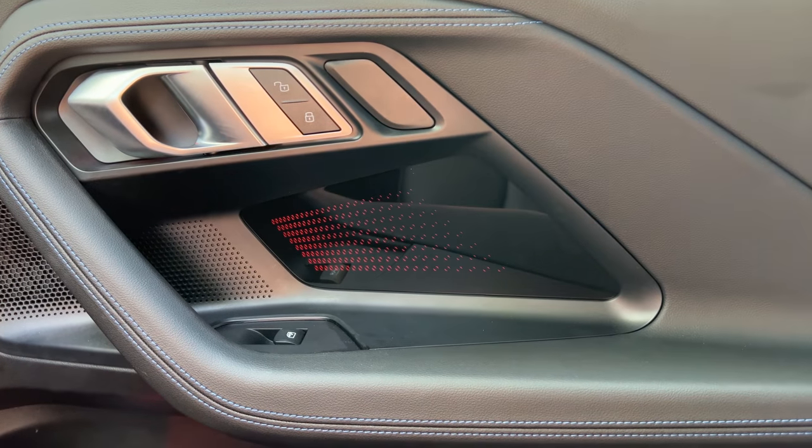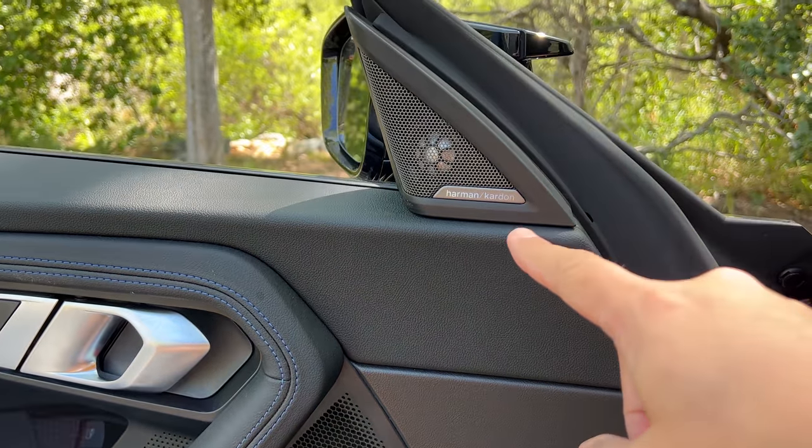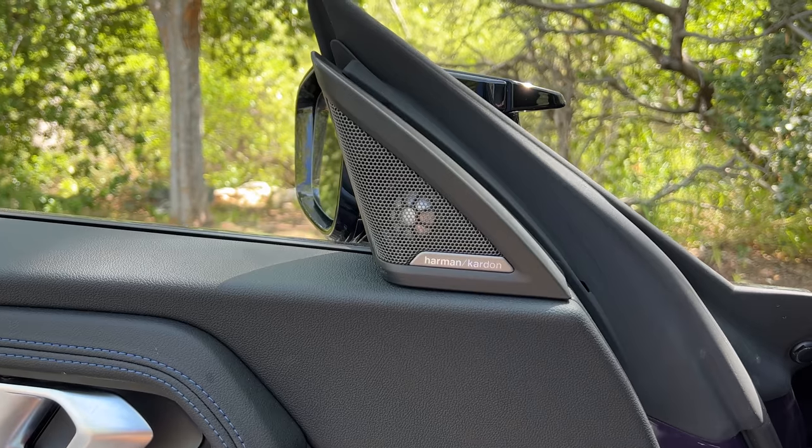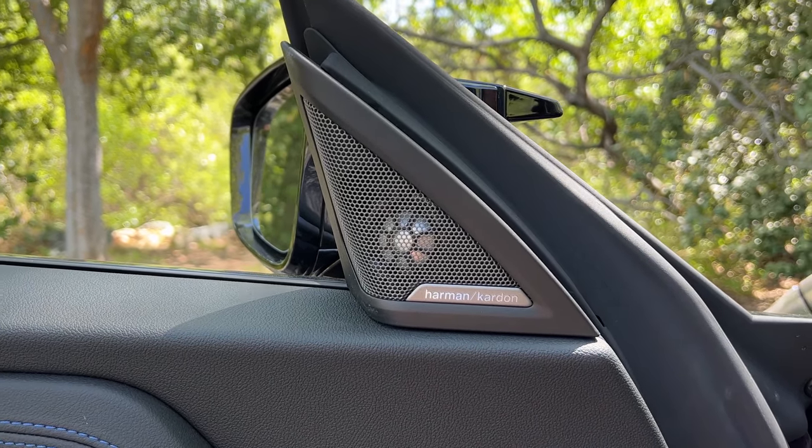Speaking of the door panel, a couple of speakers are visible, the upper of which says Harman Kardon. This car has the optional Harman Kardon sound system with 14 speakers — that's a lot for a little two-door car. But if you really want the maximum sound system, that's what you can get.